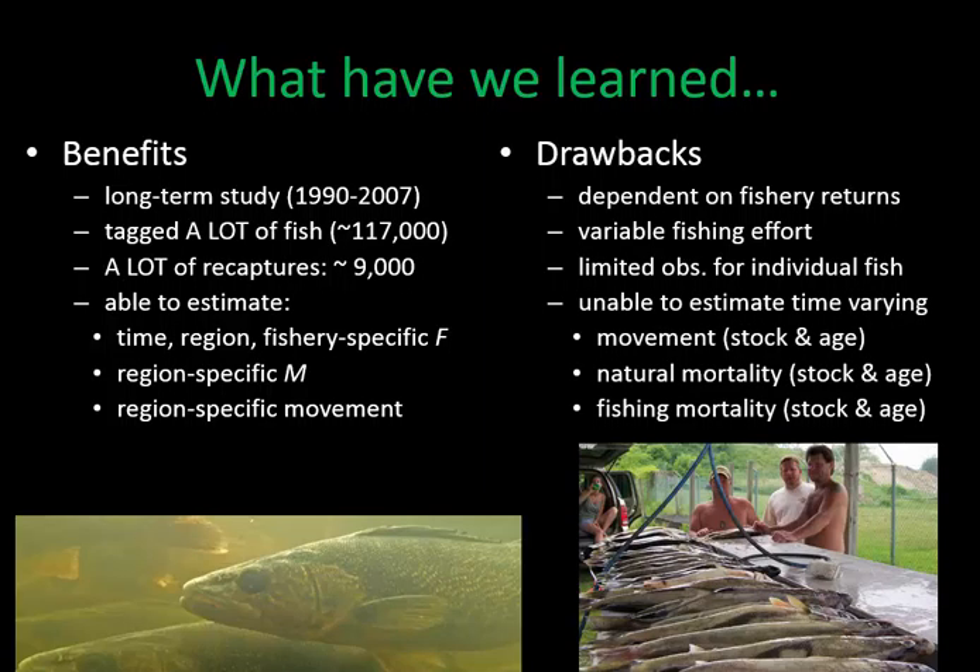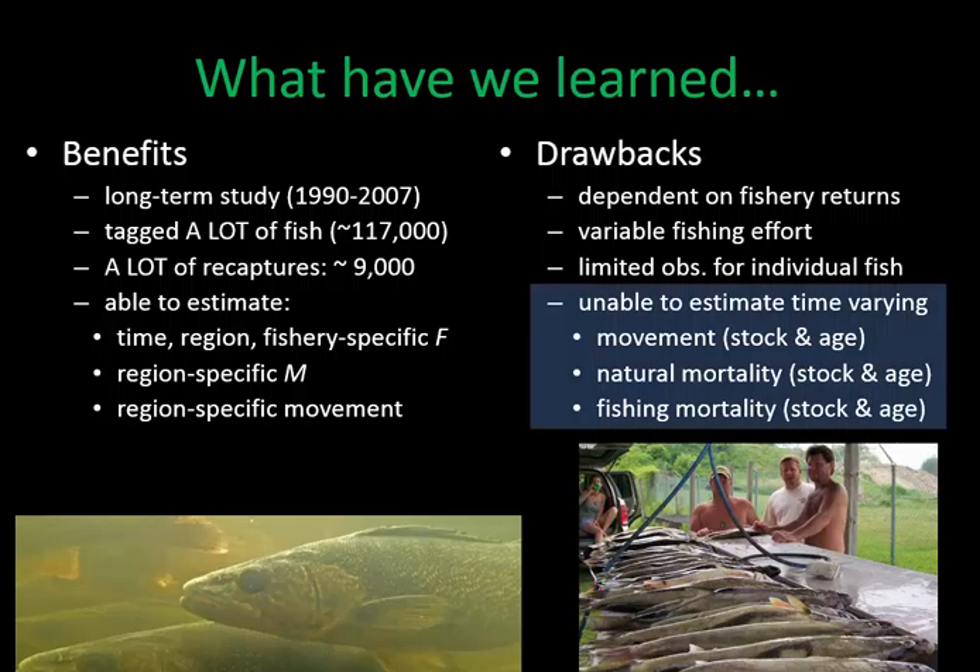We're limited in how many times we observe each fish with the jaw-tagging study. We're unable to estimate time-varying parameters—movement rates and natural mortality rates were estimated over the entire 1990–2007 study period. We're also unable to parse out stock- and age-specific movements, stock- and age-specific natural mortality rates, or stock- and age-specific fishing mortality rates—parameters that are particularly important for stock assessment modeling.